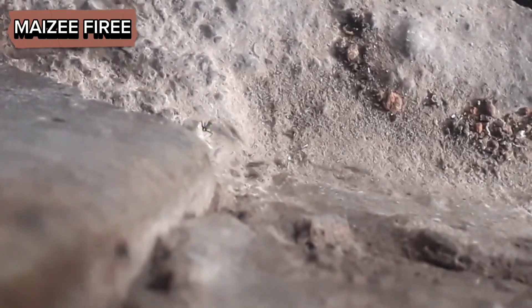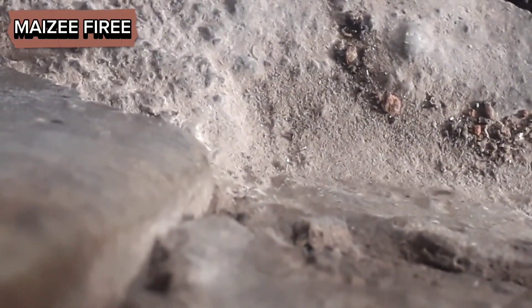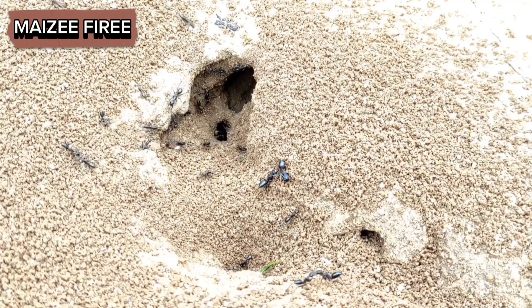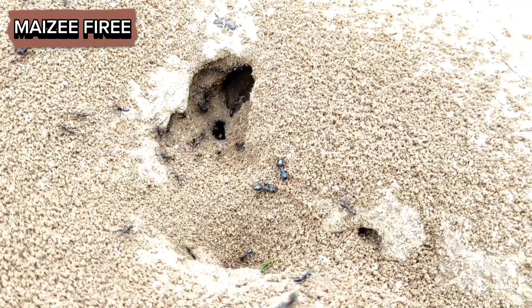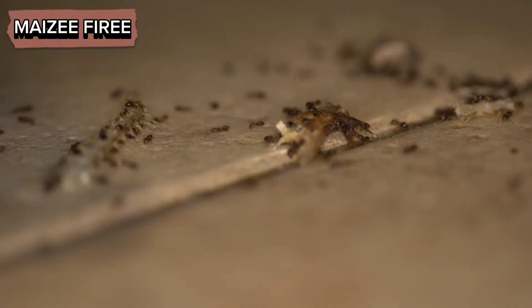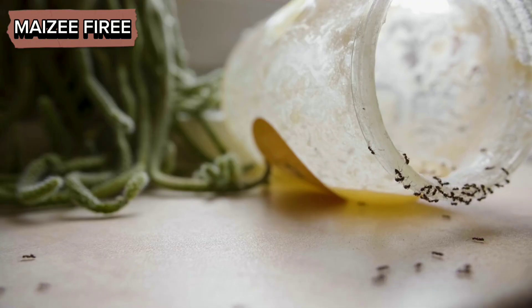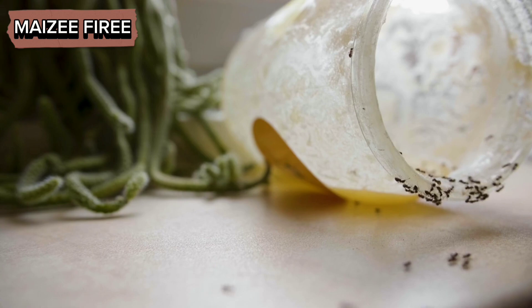This not only provides a sample of the food for other ants to taste but also helps spread the chemical signature of the food throughout the colony. Additionally, the foraging ant will lay down a pheromone trail as it returns to the nest. This trail consists of chemicals secreted from glands located in the ant's abdomen. The pheromone trail serves as a guide for other ants to follow, leading them directly to the food source.